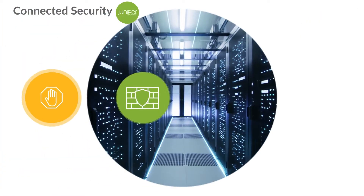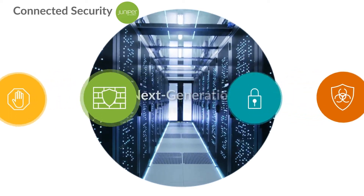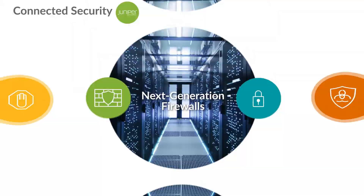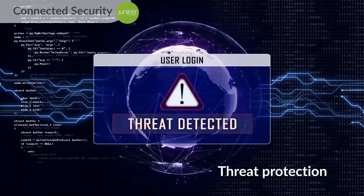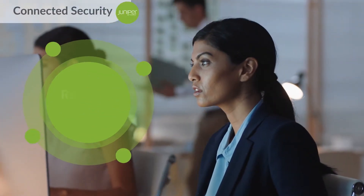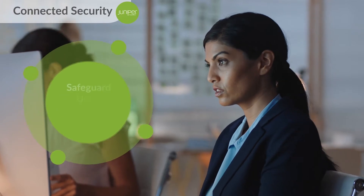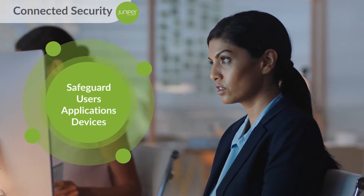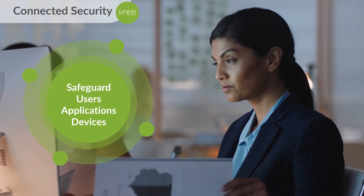The next-generation firewall has evolved to become the ideal solution for visibility, control, and prevention at the network edge. Threat protection begins with complete visibility into who and what is traversing the network. Combined with behavior analysis and the ability to detect threats in real-time, Juniper delivers the most effective next-generation firewall in the industry, reliably safeguarding users, applications, and devices.